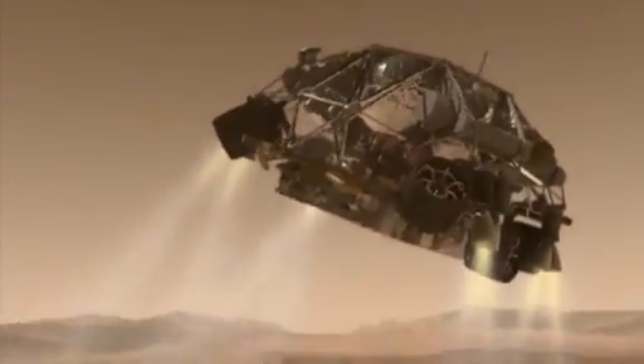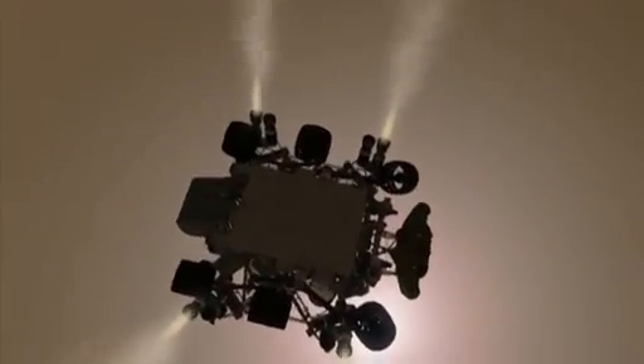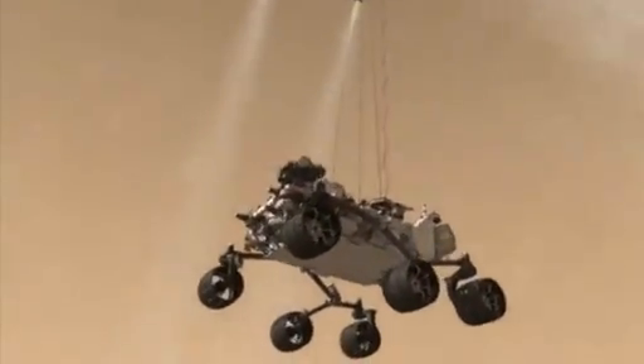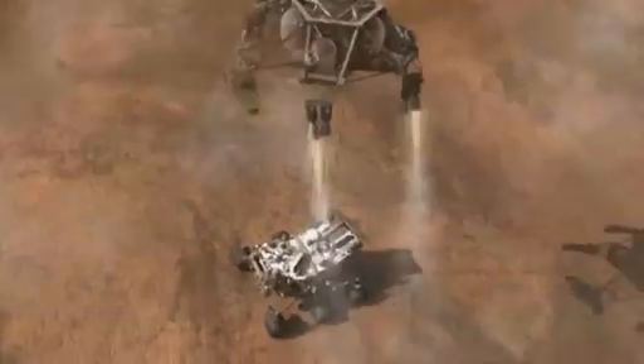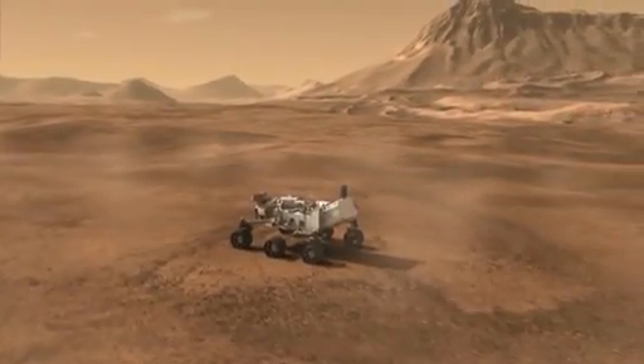Curiosity first gets to stretch her legs at approximately 2 miles per hour, about 60 feet above the ground. With wheels deployed, Curiosity is lowered on a sky crane to the surface. After touchdown, the sky crane's work is done, and it cuts loose to fly a safe distance away from our newest rover on Mars.